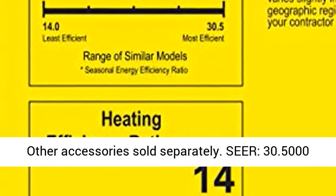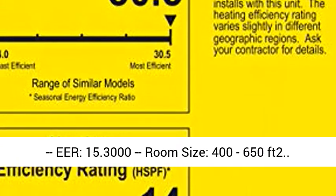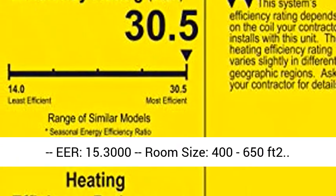SEER: 30.5. EER: 15.3. Room size: 400–650 ft².